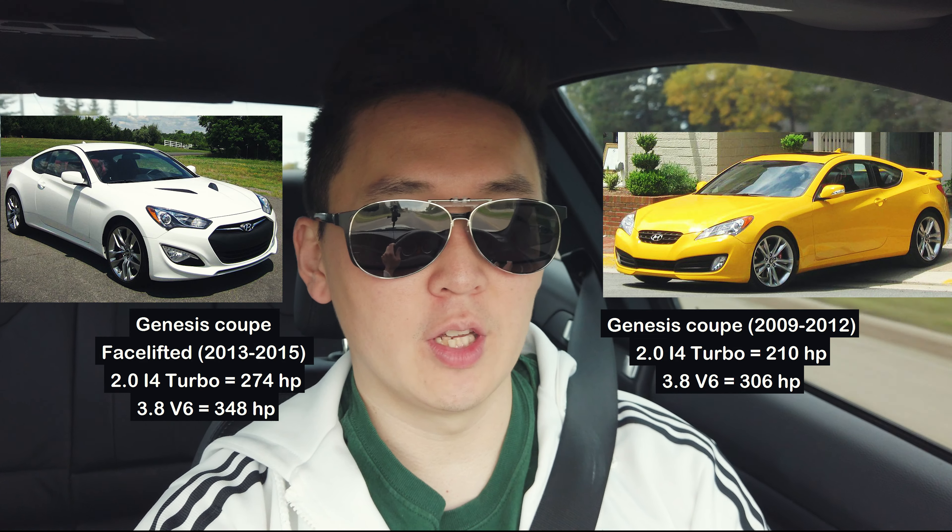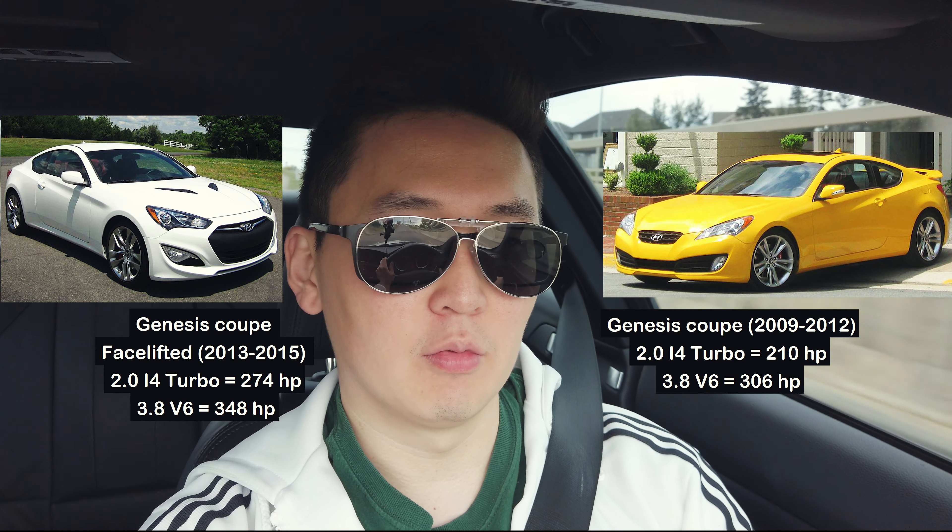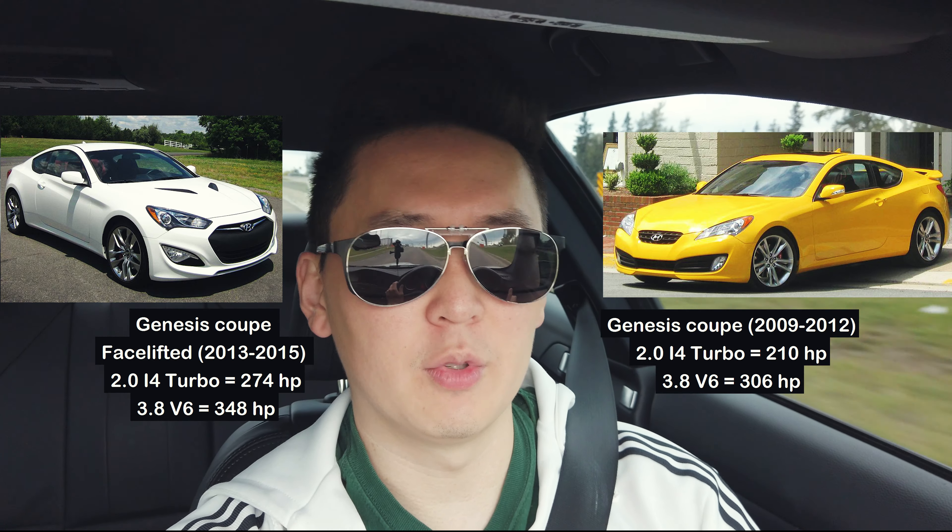First let's talk about their attempts so far. The Genesis Coupe in 2009 was a respectable first attempt with two different engine layouts: the i4 2-liter turbo making about 210 initially and ending at about 274 horsepower, and the 3.8 V6 making 306 initially and up to 348 at the final version.